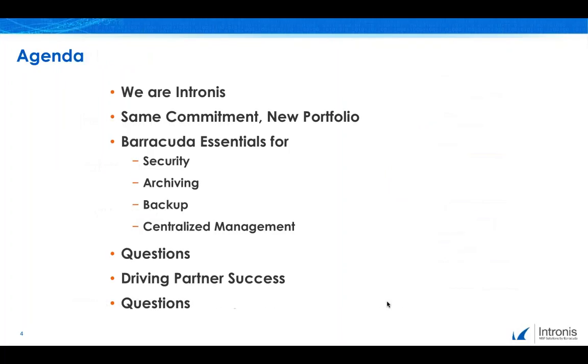Thank you, Sarah, and thanks again to everyone who's joined today's webinar. Here's a quick look at our agenda. We're going to talk a little bit about Intronus as a company and have a peek at new services that have become available. Today we're going to focus on a brief high-level overview of Barracuda Essentials for Office 365 suite of services. We'll have time for questions, so please do enter them in our control panel as we're moving through the discussion today.